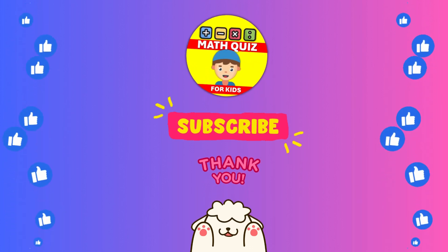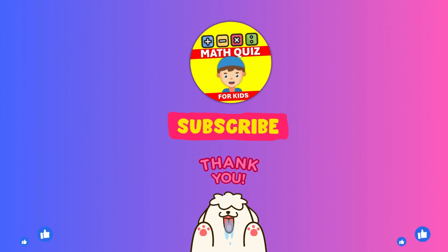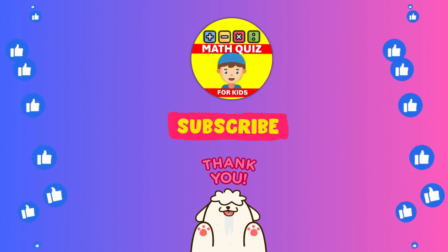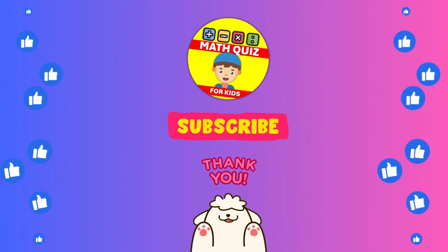We bet you did awesome. Remember, practice makes perfect. Don't forget to click the like button if you had fun and subscribe so you can join us for even more math. Let's keep the math magic alive.